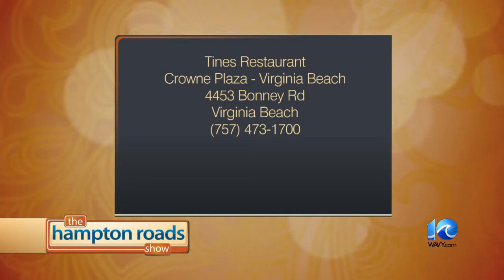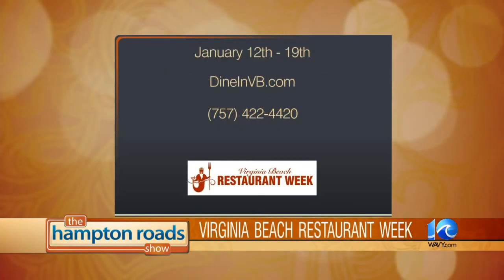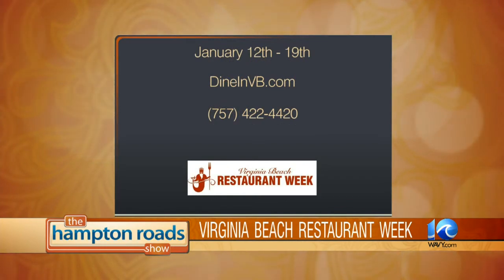Virginia Beach Restaurant Week runs January 12th through the 19th. More than 80 restaurants are participating. Visit DineAndVB.com or call 422-4420 for a list of restaurants, menus, and all the information you need. It's one of those weeks where you want to make sure you've got the elastic pants ready to go. Thanks for having us, Steph.